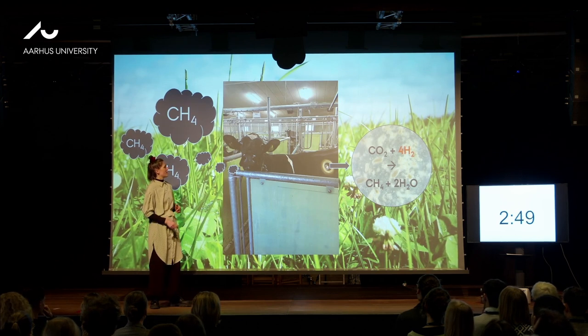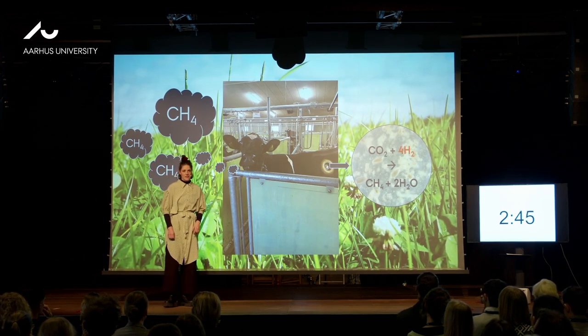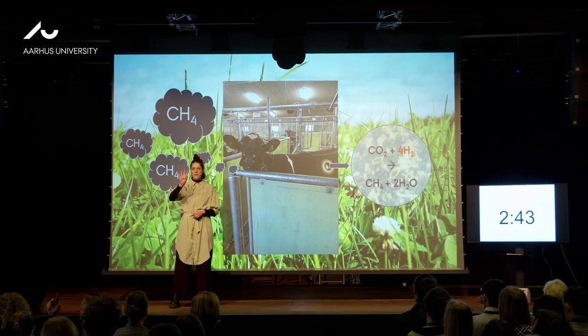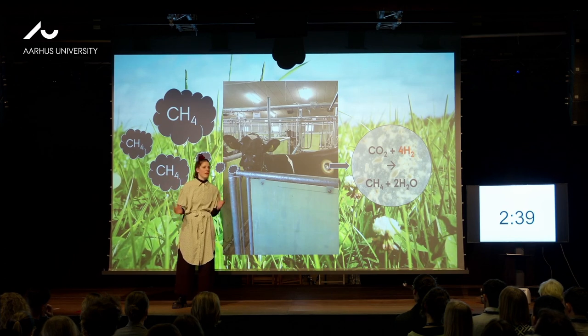95% of all the methane from a cow is actually coming out via the burps. And the reason for burping is that the cow is a ruminant. It has four stomachs. The first one is also the biggest of them, and it's the rumen. It's not similar to our stomach at all, and you will know why in a short.